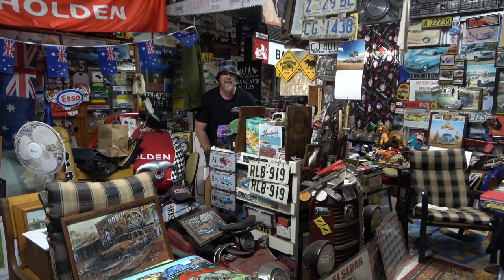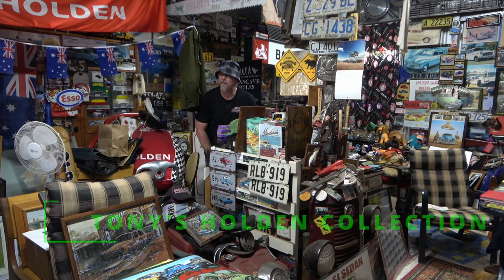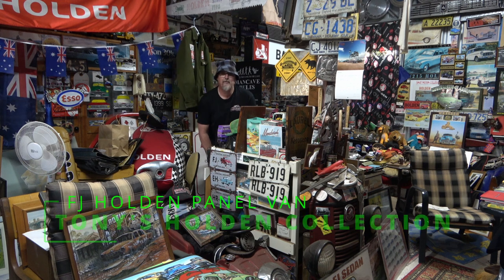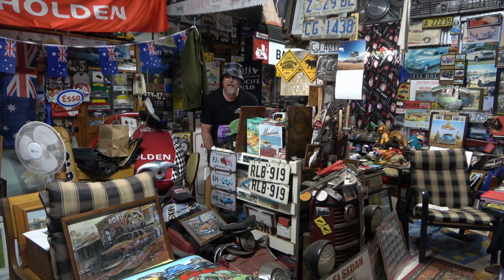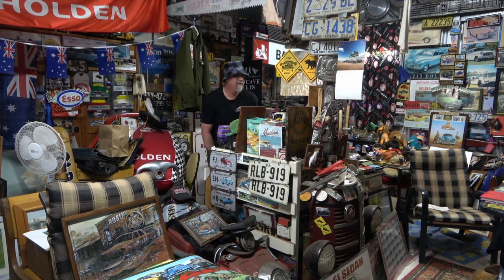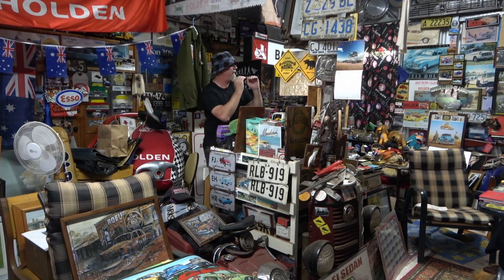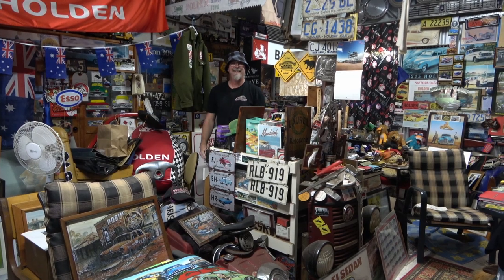G'day everyone. Welcome to this episode of Aussie Garage. Today we're with Tony who's got this mad collection in his shed, and he's also got a cool panel van that we're going to have a look at. But for now I'm lost - I need to find my way out. Hello! Anyone?